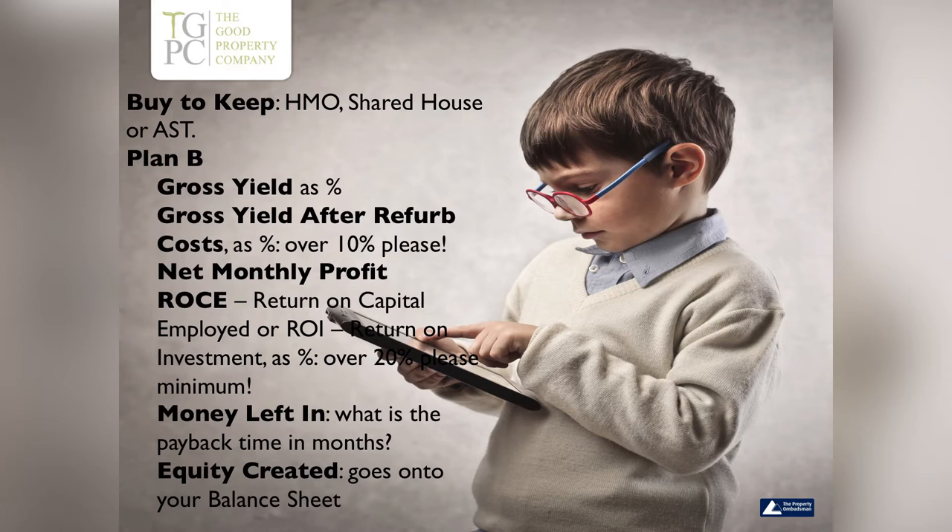Then buy-to-keep — whether it's an HMO, a shared house, or a single let. Plan B: always have a plan B, because the one that you don't have a plan B on is the one that's going to not sell, of course. So: gross yield, and in your Facebook group I have put my own spreadsheet there for you guys to have a look at.